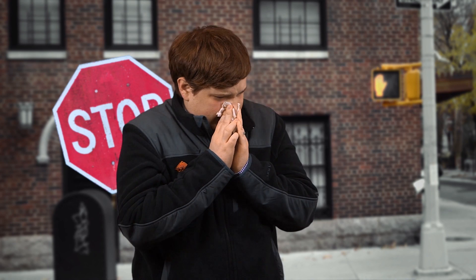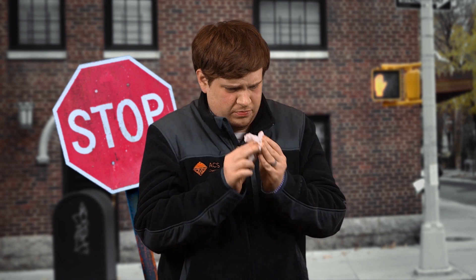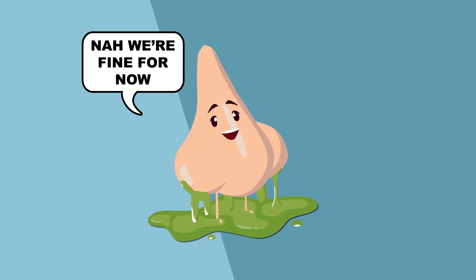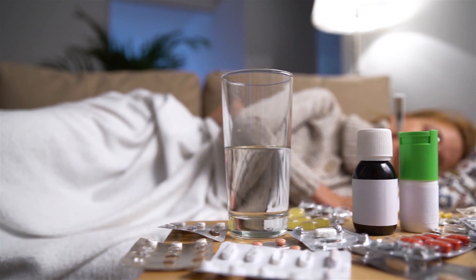Red mucus means stop picking or blowing, but fear not. Small amounts of blood in mucus are totally normal and no cause for concern. No matter what the color though, too much mucus can be annoying or painful, which might bring you to the drugstore for relief.